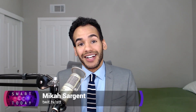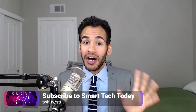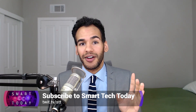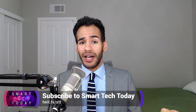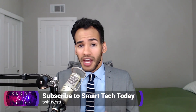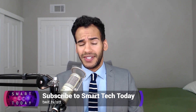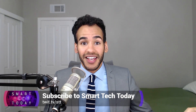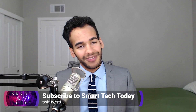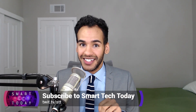It's Micah Sargent here, co-host of Smart Tech Today right here on twit.tv. Every single week, Matthew Cassanelli and I sit down to talk about smart tech for the week. It can get kind of complicated, but there's a lot of news out there, a lot of products to dig through, and a lot of questions to answer — from voice assistants to wearables to smart garage door openers and lights. Be sure to check it out at twit.tv slash STT.